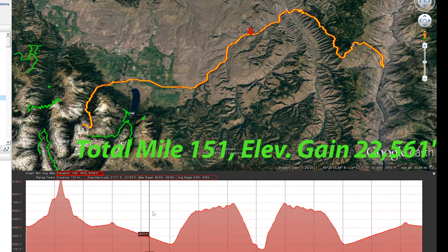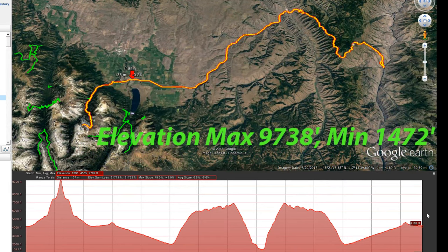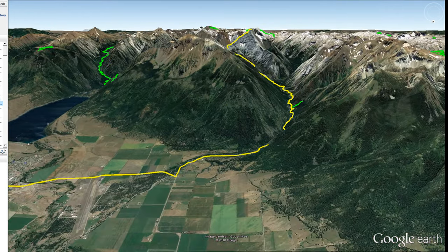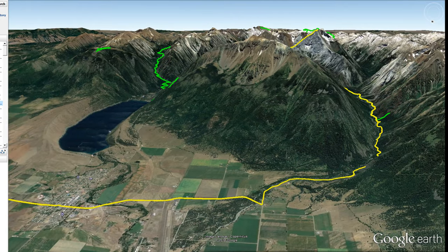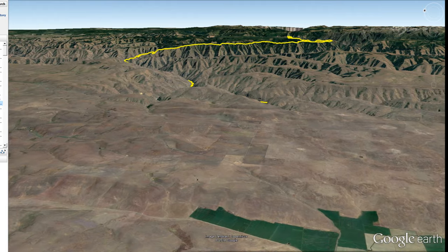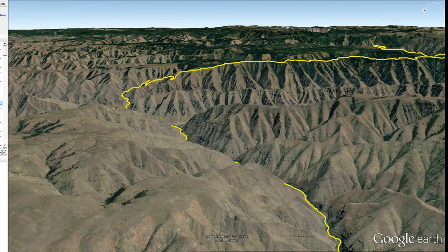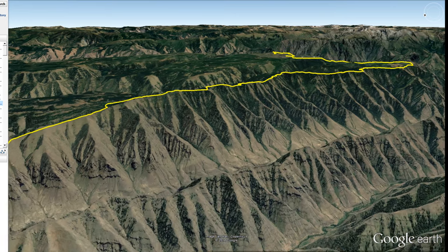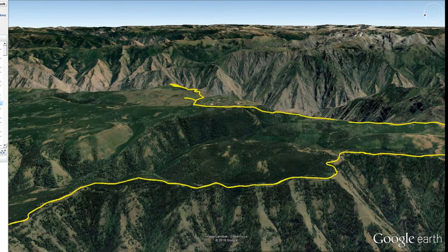Here's a look at the route with the overview of the profile. It ends up being a total of 150 miles and 22,561 feet of climbing total. Maximum elevation is the top of Sacagawea at 9,738. Minimum elevation 1,472. Shown by the yellow line here — you can see it going up to the top of Sacagawea and then biking across the valley and dropping down this long climb.